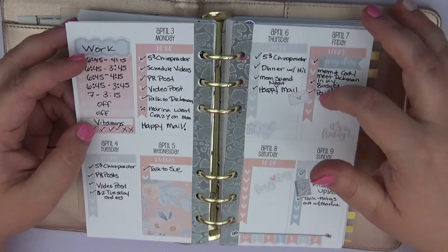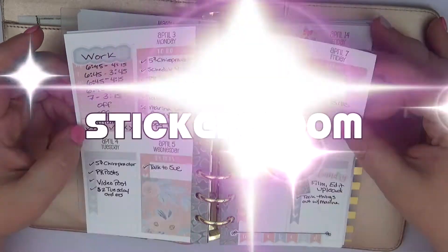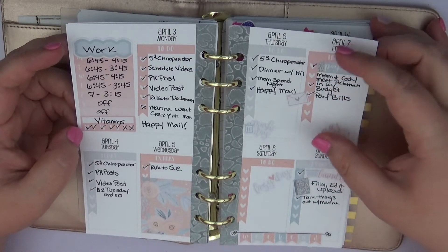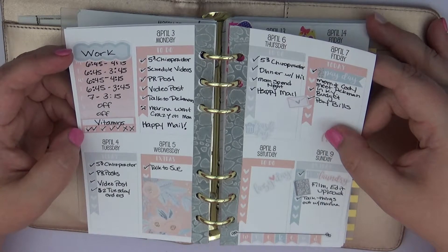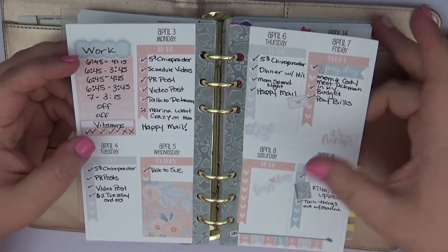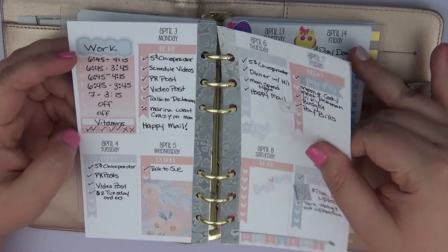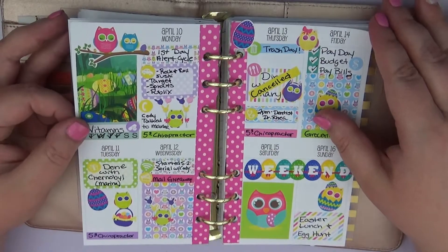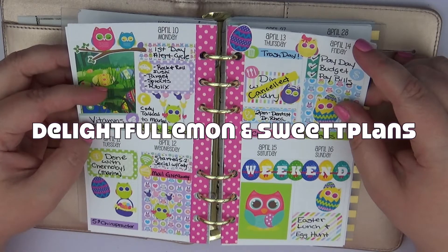This one is from Sticker Bloom and I love the pastel colors and the grays and how they complement each other — it's really pretty. I had a very busy week with a lot going on, with the exception of Saturday. I kind of decided to take a break after a really long stressful week.